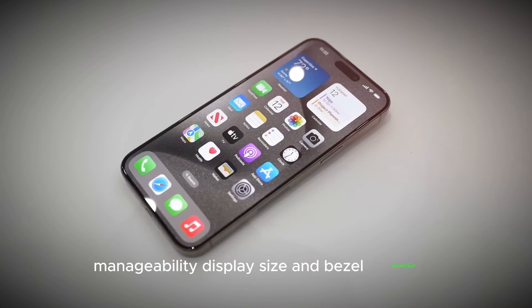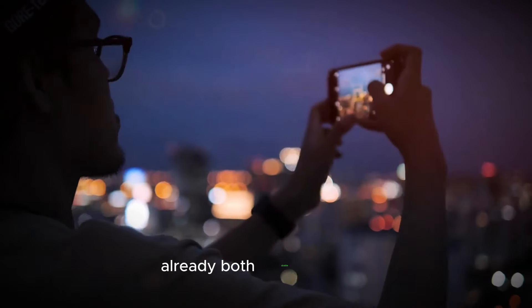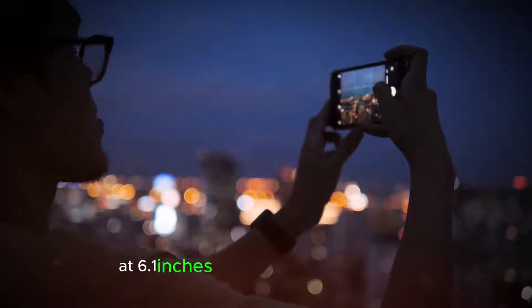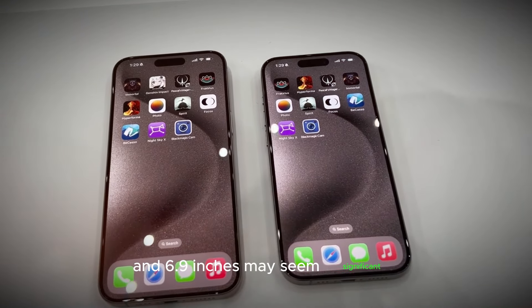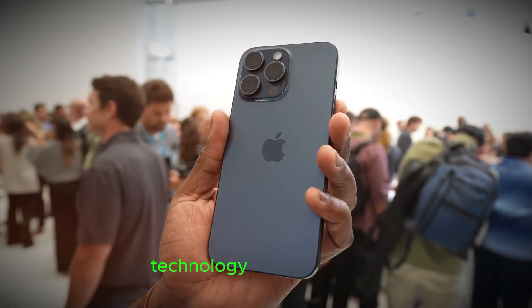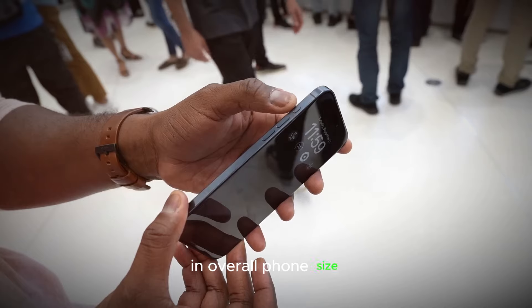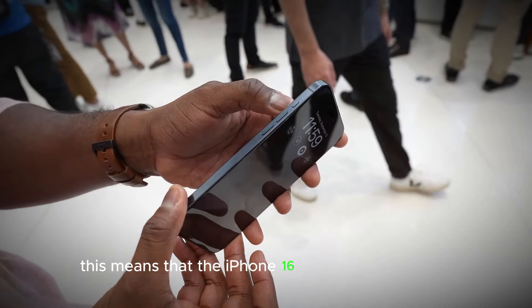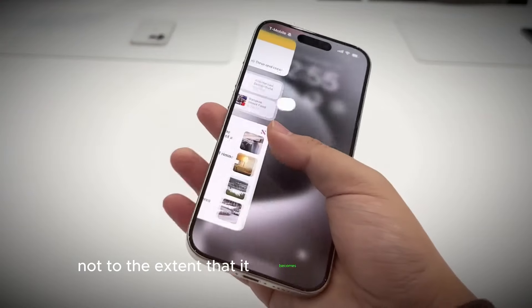Display Size and Bezel Reduction: The current iPhone 15 Pro and Pro Max already boast sizable screens at 6.1 inches and 6.7 inches. The rumored increase to 6.3 inches and 6.9 inches may seem significant, but Apple's implementation of border reduction structure technology for thinner bezels could prevent a substantial increase in overall phone size. This means the iPhone 16 Pro Max may not become difficult to handle.